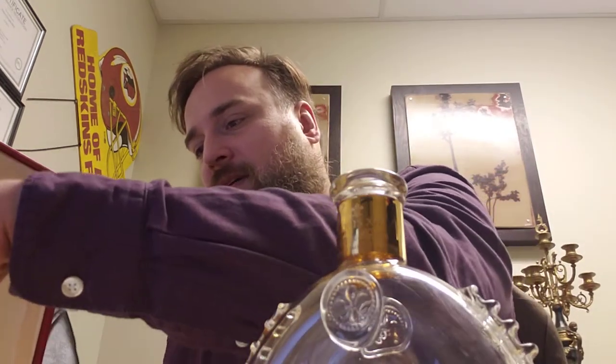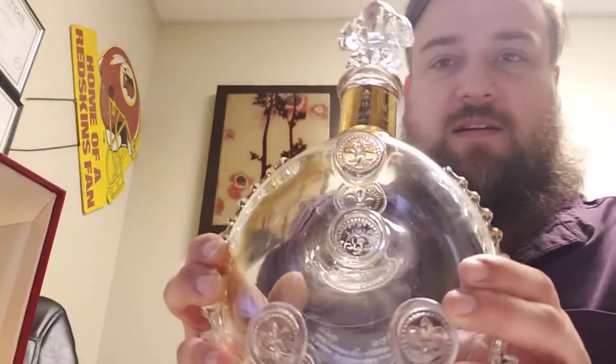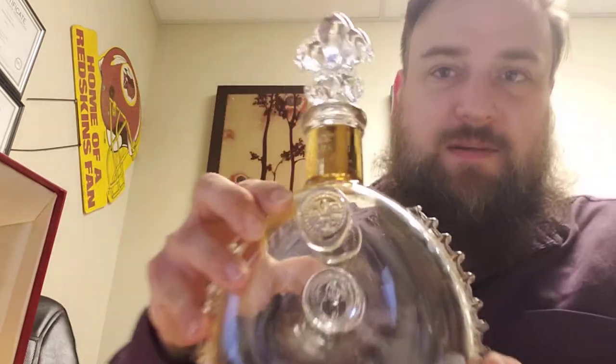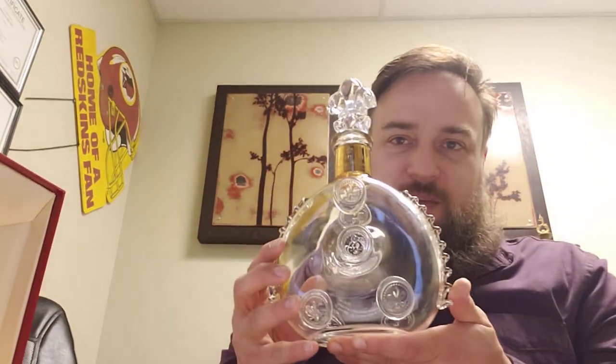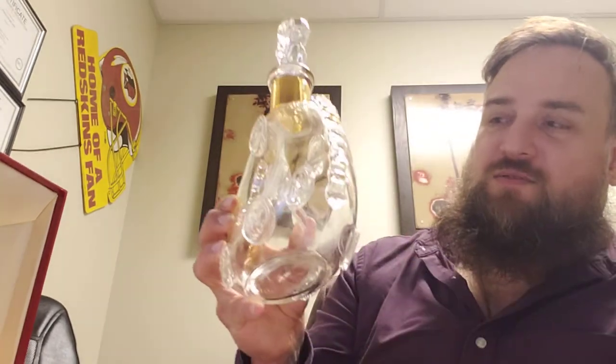Luckily I bought this at a sale and they kept all the pieces. And then it has the crystal stopper as well. Wouldn't this look beautiful on your bar? I almost wanted to keep it for my bar, but we are in the business to sell. This is gorgeous.